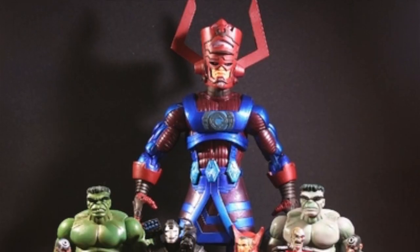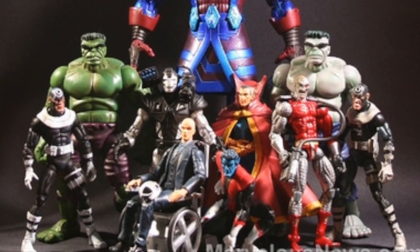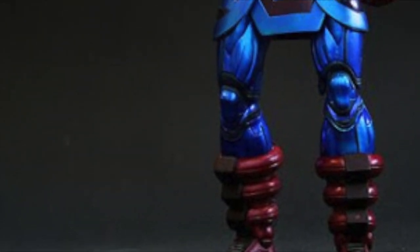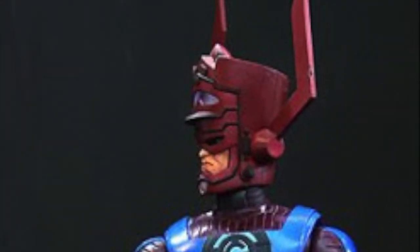Number 18: The very first Build-A-Figure to be released was, of course, Galactus. Requiring parts from Bullseye, Deathlock, Hulk, Nightcrawler, Doctor Strange, War Machine and Professor X, this figure towered above the existing Marvel Legends and truly set the standard for what we would expect in a Build-A-Figure.